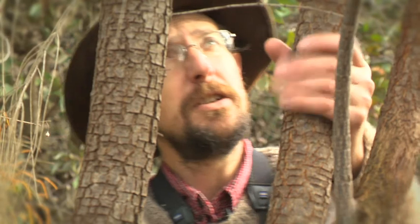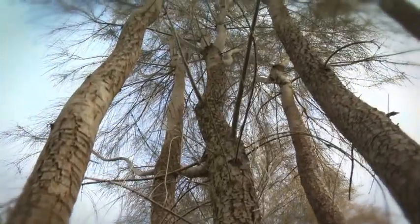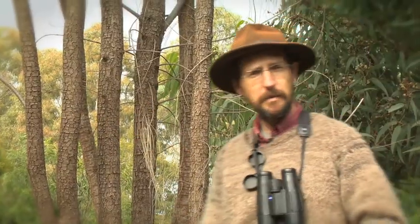So this plant here is a drooping she-oak, quite an important food plant for the glossy black cockatoo, one of the rarer species of parrot that you get in box-gum grassy woodlands. But from an Indigenous point of view, this is a very useful plant for making handles — handles for stone axes. So think about that the next time you see a casuarina.